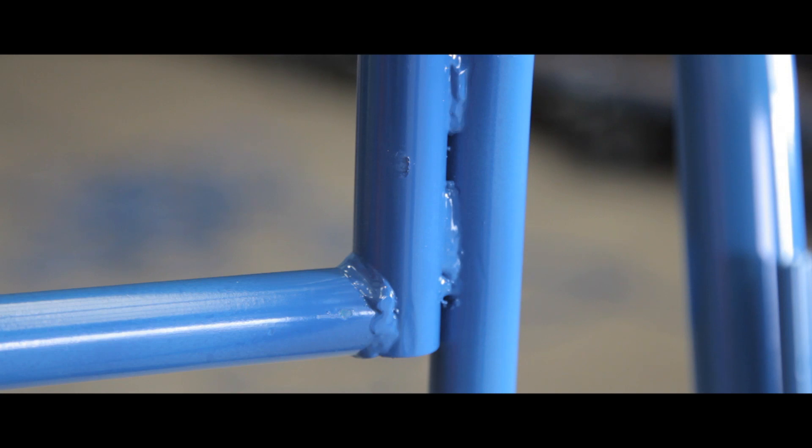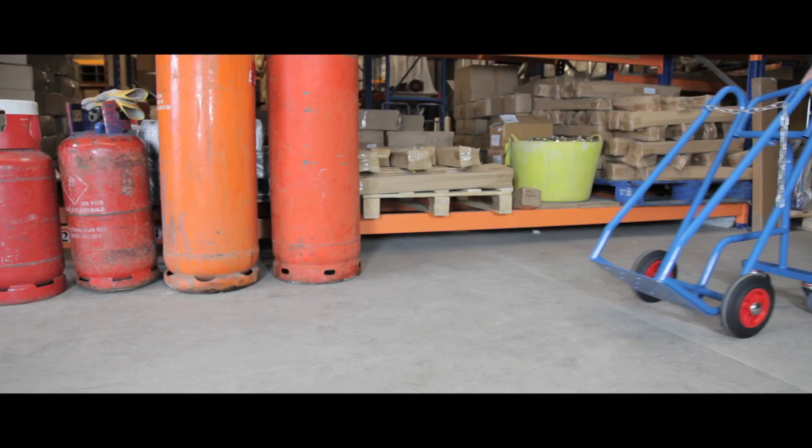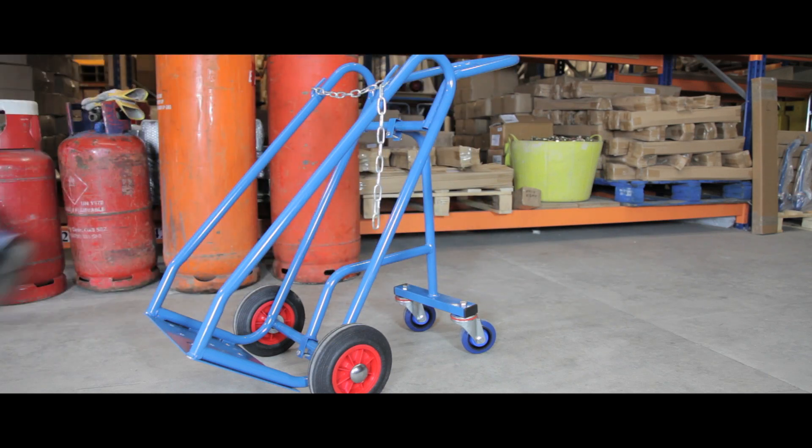The frame has a quality epoxy powder coat finish giving a professional look. The truck glides on two quiet rubber tyres and two supporting wheels giving smooth running across surfaces. Designed for transporting most types of cylinders, this truck makes the job quick and simple.